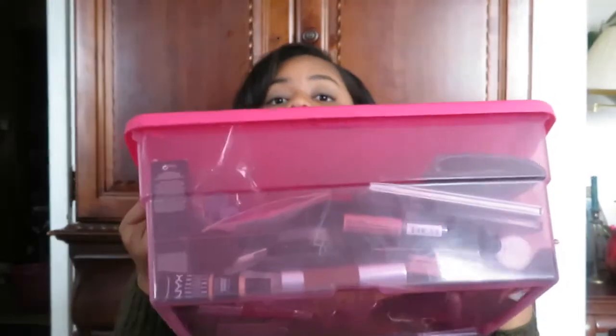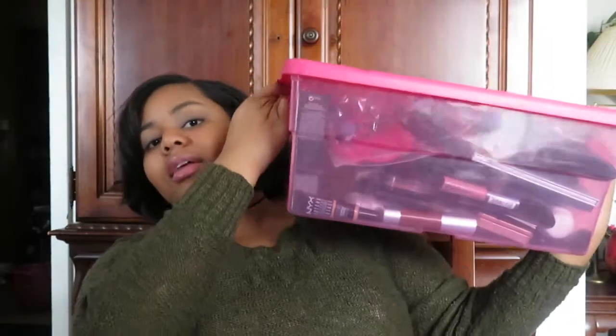Hi guys, welcome back to my channel. Hope you all had a wonderful week. Today's video is going to be a haul on all the makeup I have in my collection, as well as what I use to take my makeup off and keep my skin looking healthy and flawless. So without further ado, let's get into the video. As you can see, this is all the makeup I have, which is really not a lot compared to other YouTubers or beauty gurus, but it's definitely more than I need.